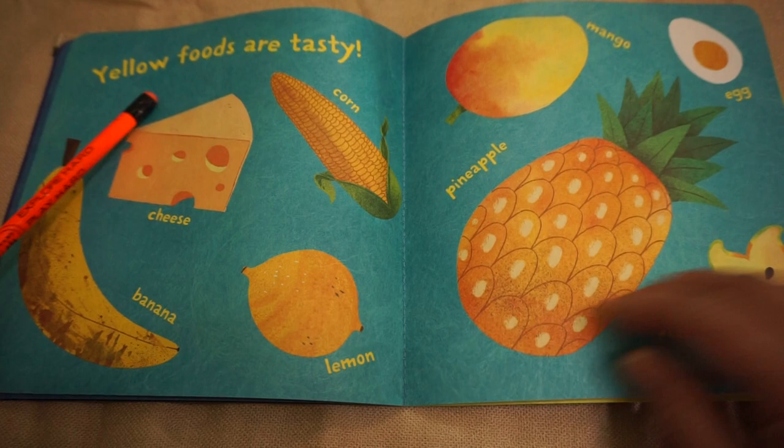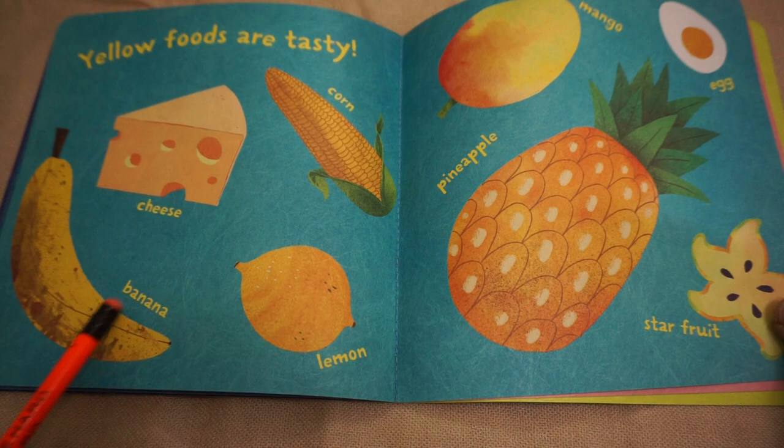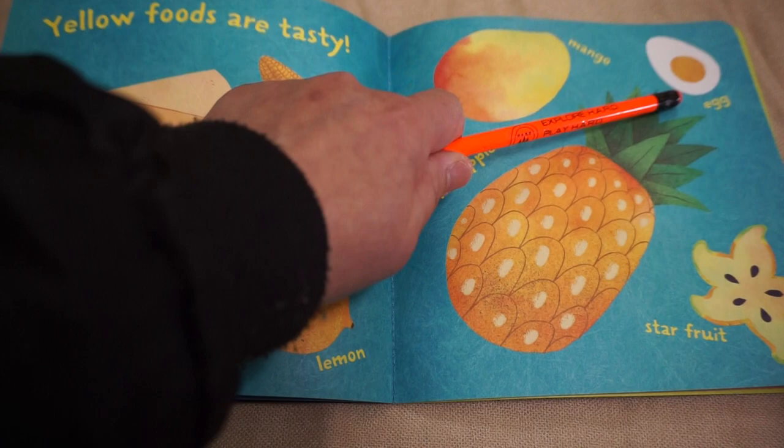Yellow foods are tasty. Cheese, corn, banana, lemon, mango, pineapple, egg, star fruit.